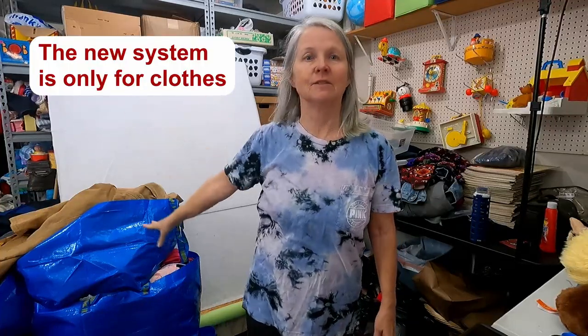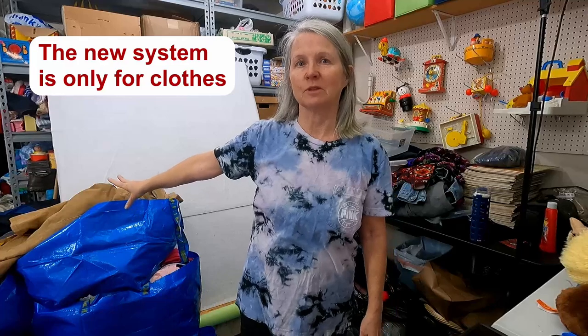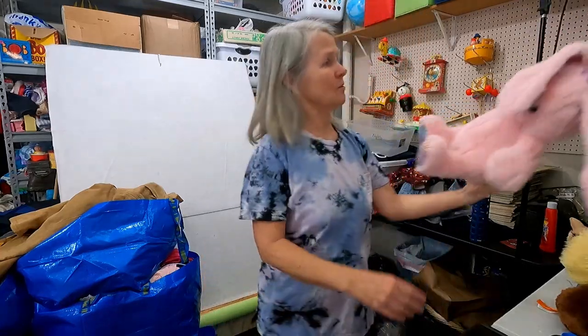This is winter stuff. We're redoing our shelves today with a new inventory system, and these are shelves of winter stuff that was blocked by bags of more clothes, and I've got to get to it. I picked two bags. This is some great stuff, though.